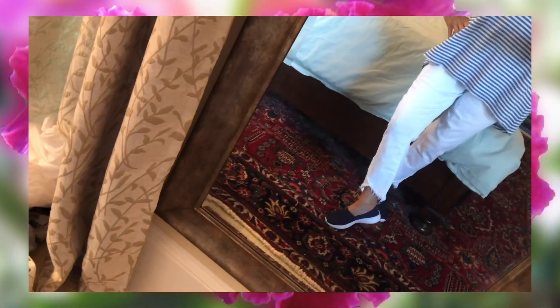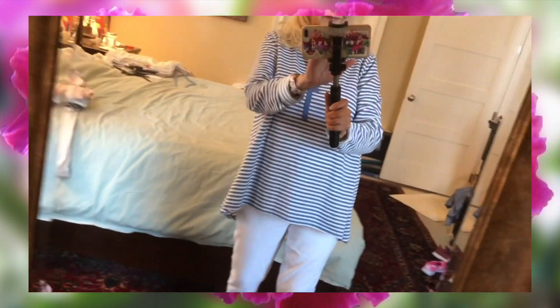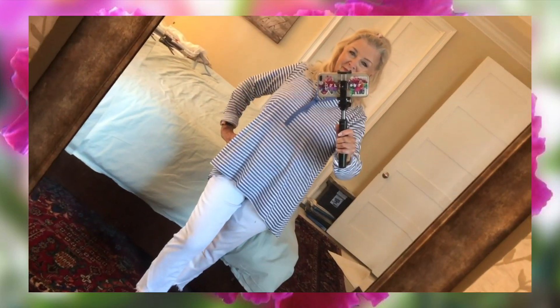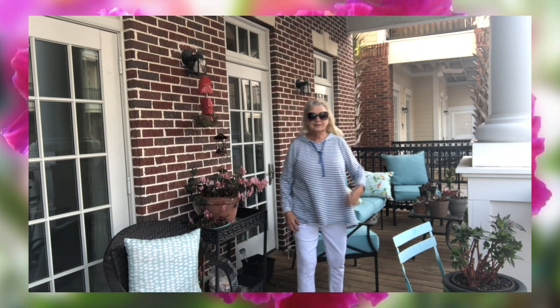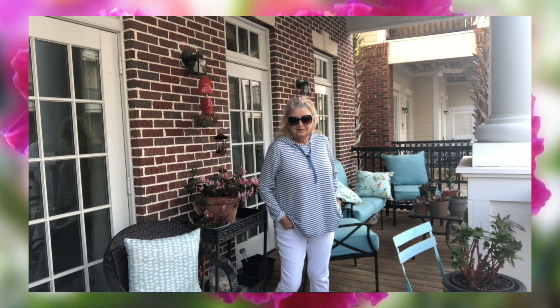Same pants, different top, different shoes. This top again came from that same little boutique — just a little blue and white striped hoodie. Loose, flowy, t-shirt-y fabric, long sleeves. You can see here I have them rolled up, but I'm sure I'll be pushing them up when I wear this. The shoes I'm wearing are Adidas and I've had these for a couple of years — just comfortable little shoes to walk around town in. I love this top.